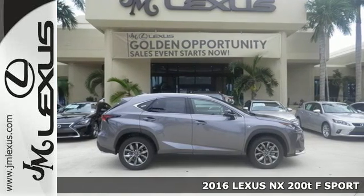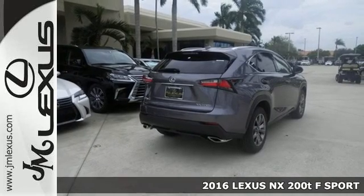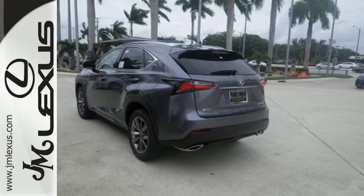Here's a 2016 Lexus NX200T. Approach without hesitation, reach for the illuminated door handle and smile as you slide into the urbane interior. Smart access,